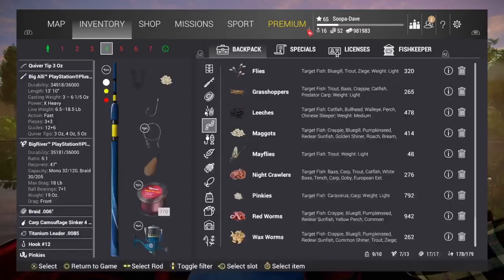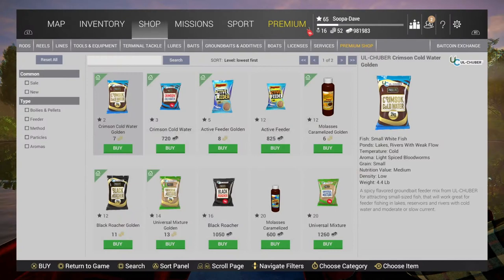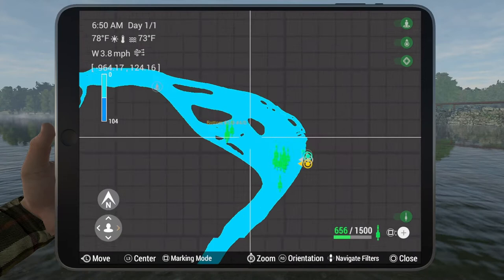You don't want to use pinkies on a 12 hook. Also, while in the shop, if you go over to ground baits and additives, there is this Black Roacher — and once I started using it, I had so much more luck. Use it in a feeder rod with a closed feeder. I'll show you the mark; it is straight out from here.